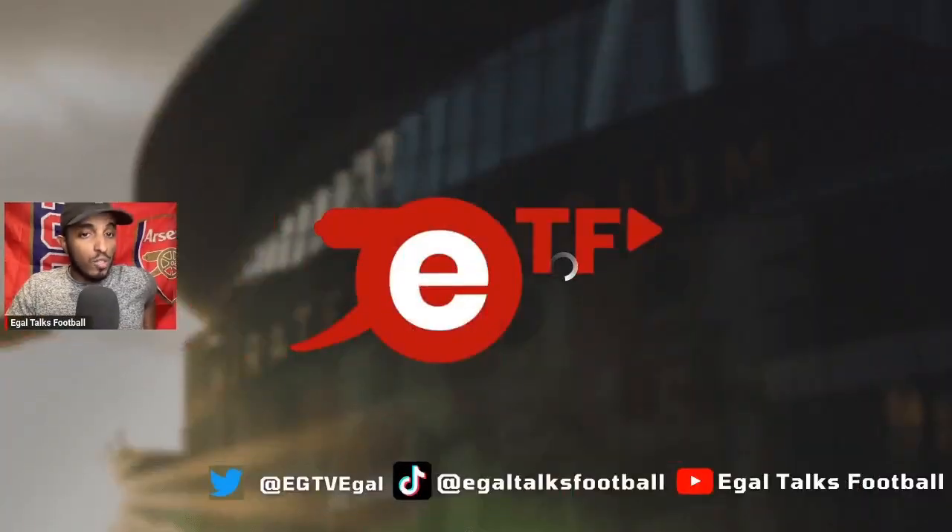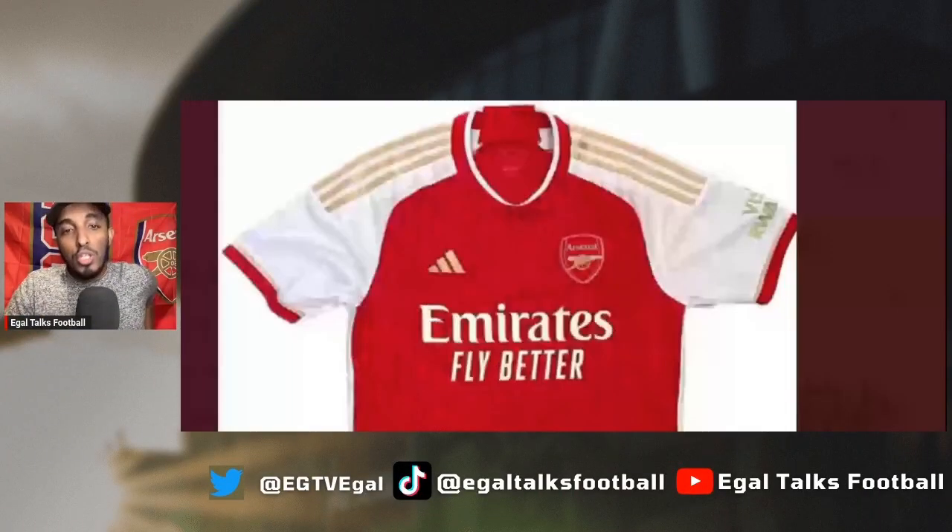I'm back again with another video and today we're going to be talking about the Arsenal potential confirmed home kit, away kit, and third kit. Let's get into it. This is Egal Talks Football, my name is Egal — make sure you hit that like button and subscribe button if you're new to the channel. Let's get into these kits and talk about what they look like.